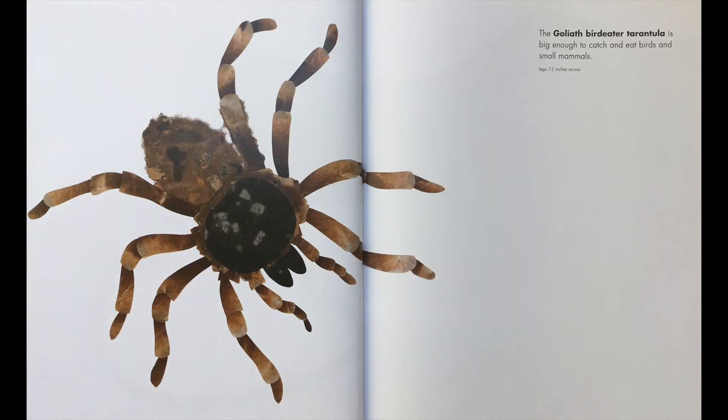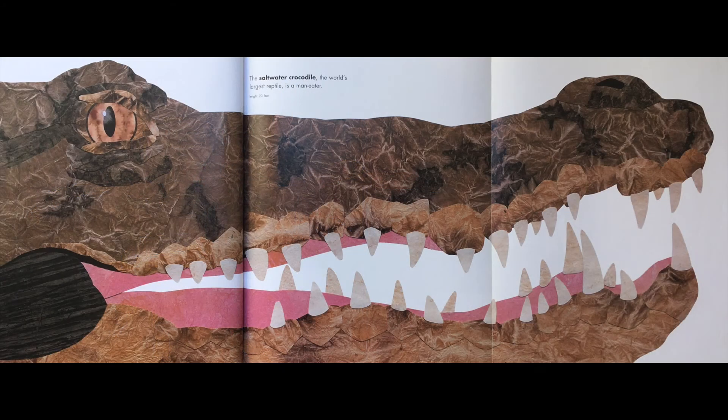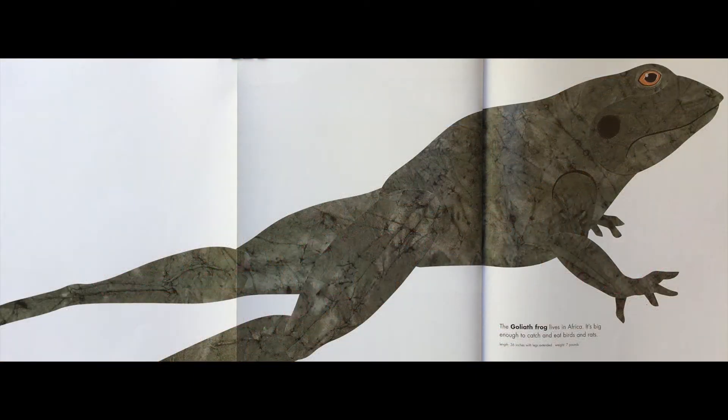The goliath bird-eater tarantula is big enough to catch and eat birds and small mammals. The saltwater crocodile, the world's largest reptile, is a man-eater. The goliath frog lives in Africa — it's big enough to catch and eat birds and rats.